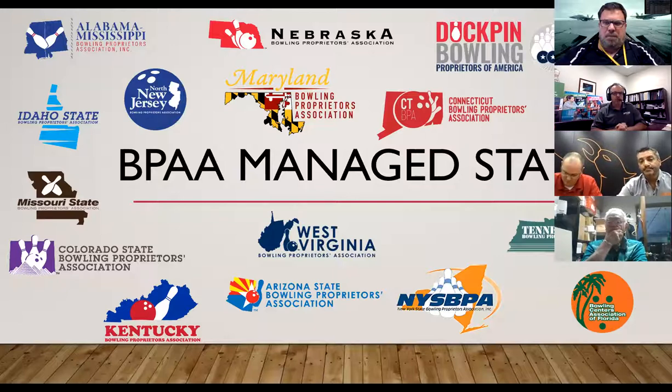We're going to get started this afternoon. Thank you to those who took the time to join. You're on this call because you're part of our BPA managed states team. Out of our office in Arlington, Texas at the International Bowling Campus, we provide management services for the 16 state associations listed, and as part of this Zoom educational series, we're putting together programs to share information.